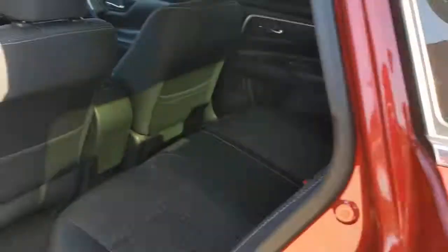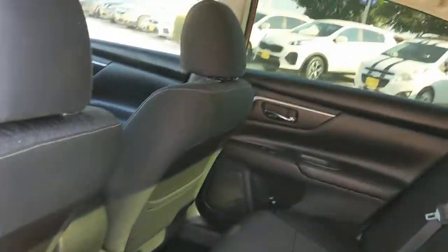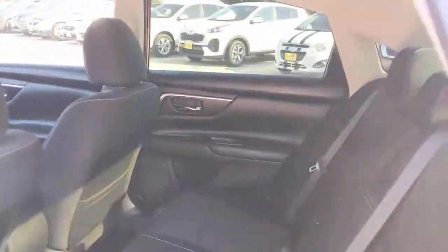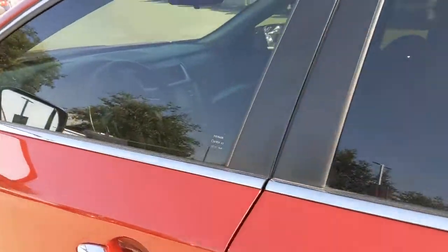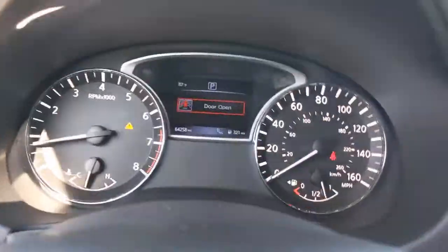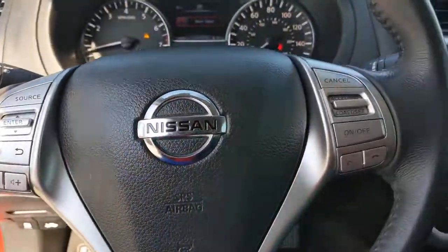These are just some of the great options this vehicle comes with: keyless entry, backup camera, fog lamps, remote engine start, satellite radio, keyless start, blind spot monitor, aluminum wheels, power driver seat, and steering wheel audio controls.